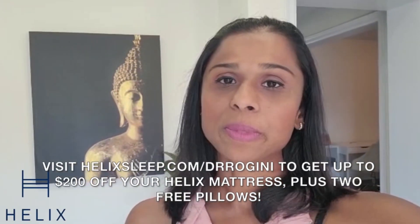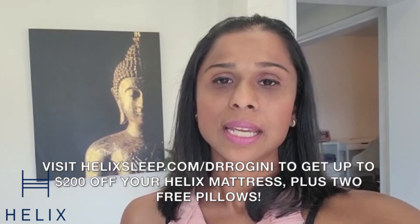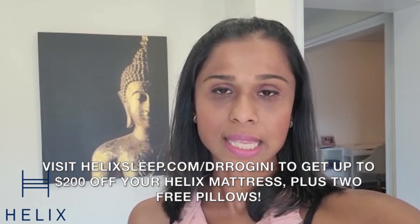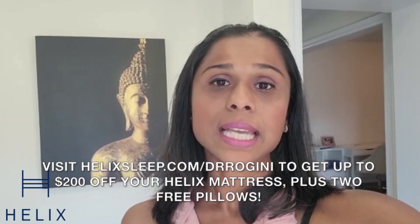I just want to briefly interrupt this video to let you know it's sponsored by Helix. Helix makes premium mattresses and bedding customized to fit your needs, and as a chiropractor, I can't stress the importance of having the ideal mattress.